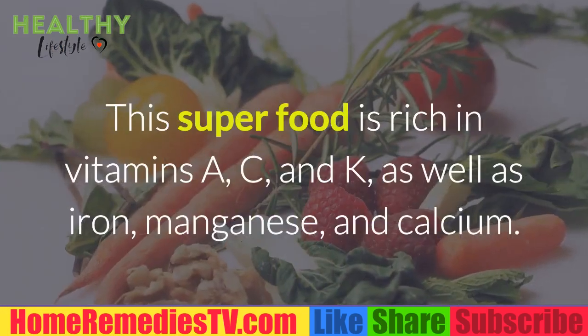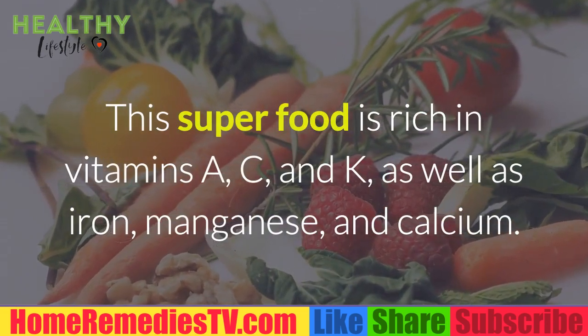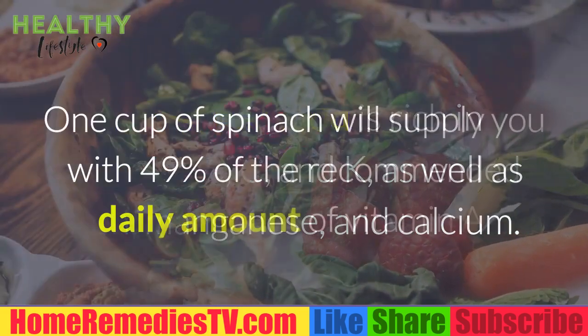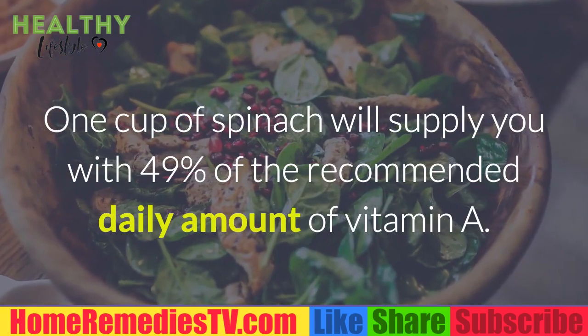Spinach: This superfood is rich in vitamins A, C, and K, as well as iron, manganese, and calcium. One cup of spinach will supply you with 49% of the recommended daily amount of vitamin A.